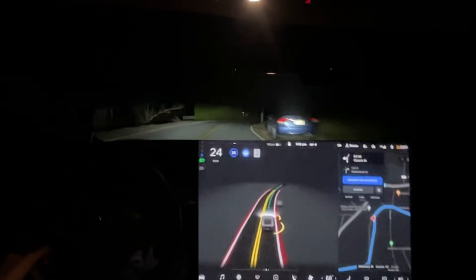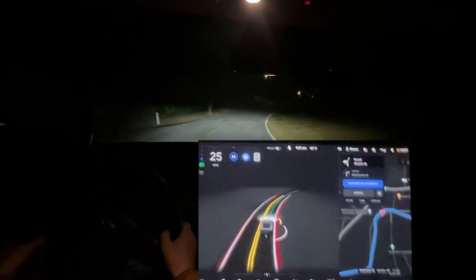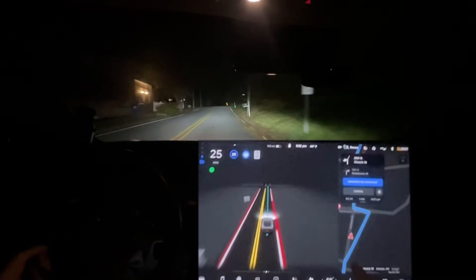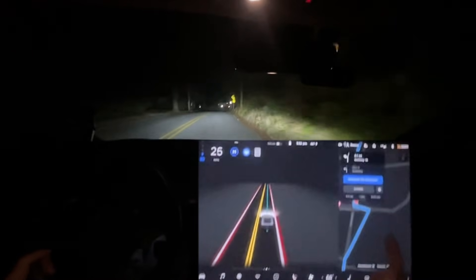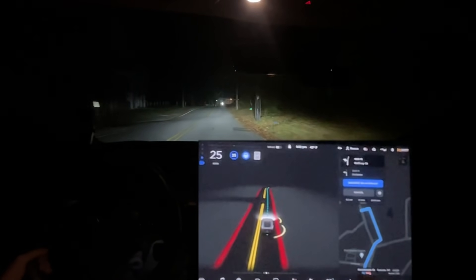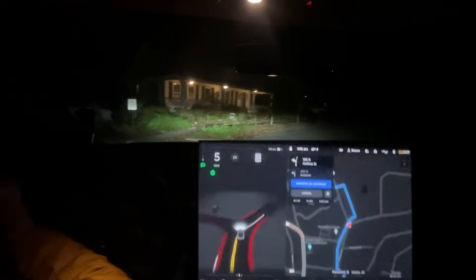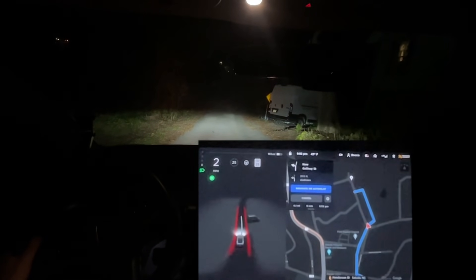'In 500 feet, turn left onto Church Street, then turn right onto Henderson Street.' This does seem improved on this road, I have to say. But look how off this map data is — wow. It actually is a turn — I think the turn is right here.